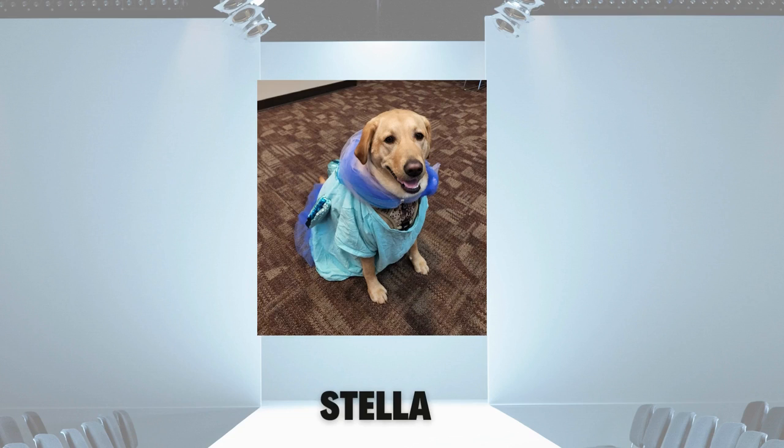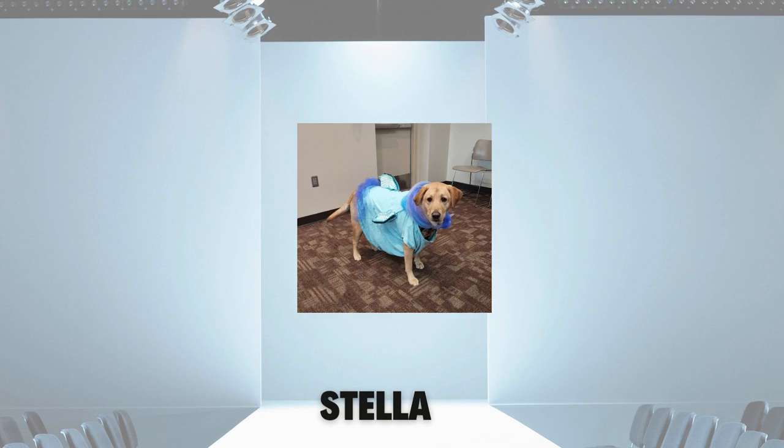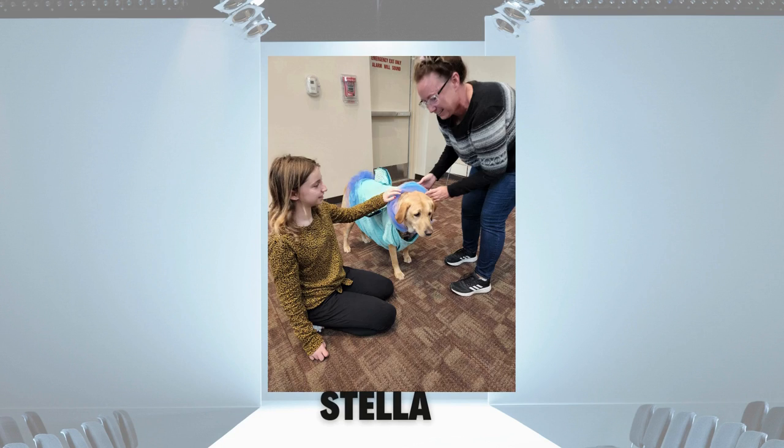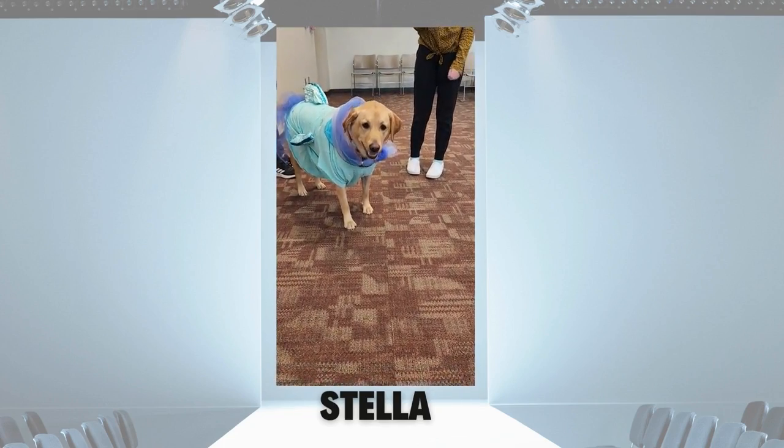Young Stella attended the in-person maker event for Project Runway. Here she is showing off the swimming job her designers did on this fish costume. The fit is great and the fins really stand out. Some last minute adjustments and Stella is ready to walk the runway.